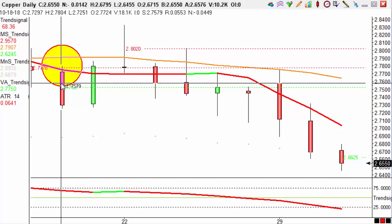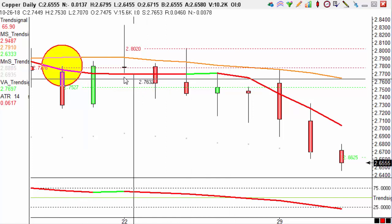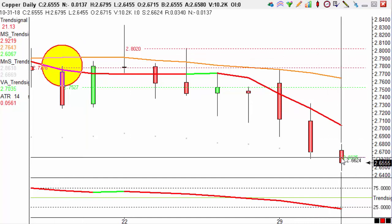As this trade is with the long-term trend, we have a target of the ATR, which we find to the left here, of 0.0641 times 1.3, giving us a 167 pip target. That means we are aiming for 2.6462, and if we look at today's candle here, after a bit of a stagnant period in the market, we reached our low of 2.6455, taking us out of this trade with 167 pips profit.